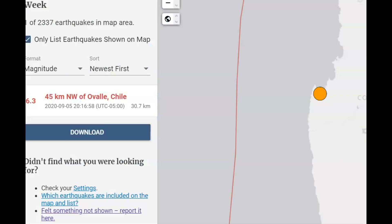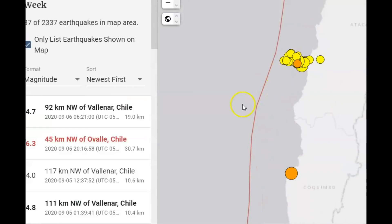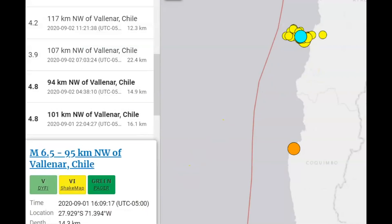Not surprisingly, USGS has only reported one earthquake for this area, where the other area is still ongoing — which had that 6.5 on the 1st of September this year. Today is the 5th.